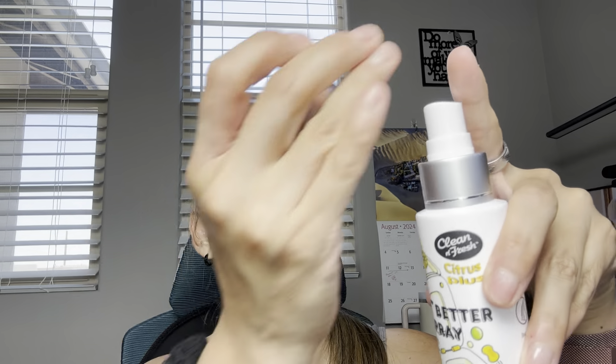This one is actually 3.4 fluid ounces, so you're not going to be able to take it on a carry-on with you, but you can always pack it into your checked luggage or carry-on bag as well.